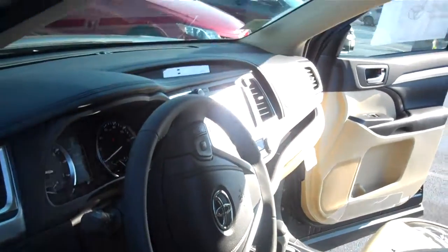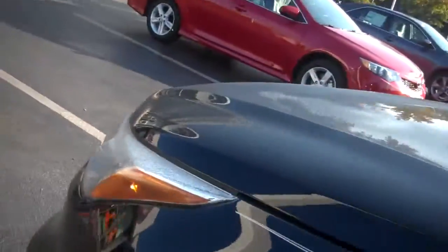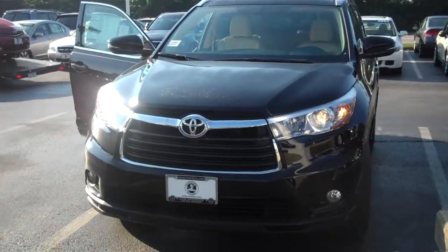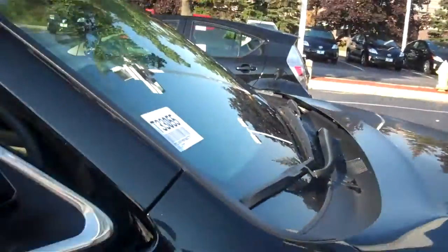Come and get it. This is Cesar at Oak Brook Toyota, sales manager. Please give me a call or text me at 708-355-1176. We're here all day today. Let us know if you have any other questions.